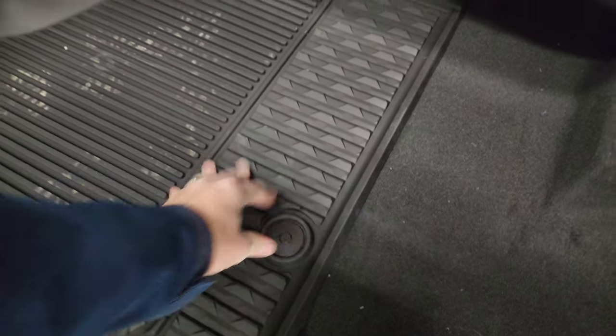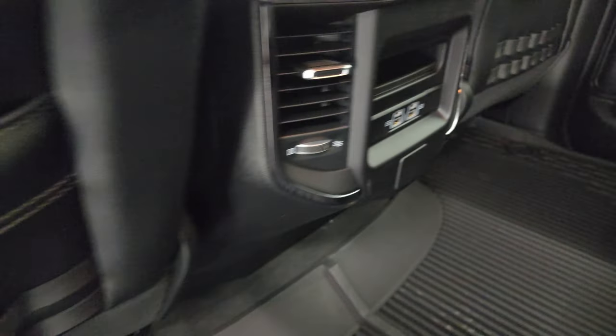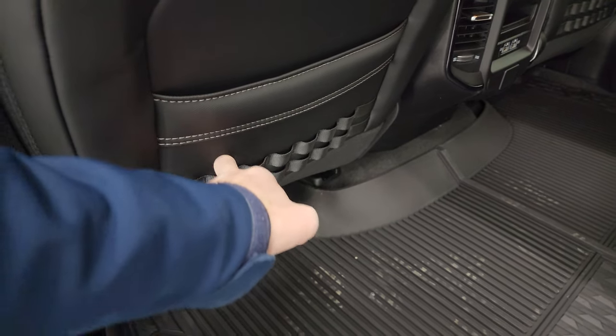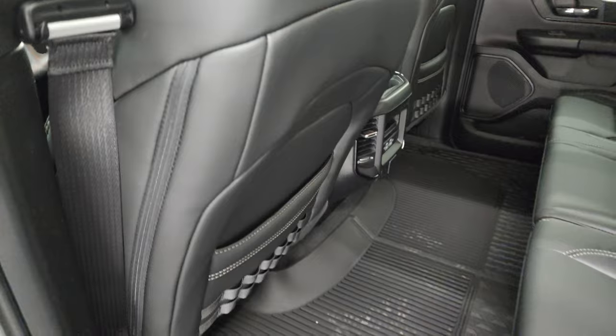You also get in-floor storage with removable bins for easy cleaning — you can put ice and drinks in there. Two USBs and two USB-Cs back here as well. You also have the back rests with holders for whatever you may want to put in there. These seats do not recline. Child safety locks on the back doors.